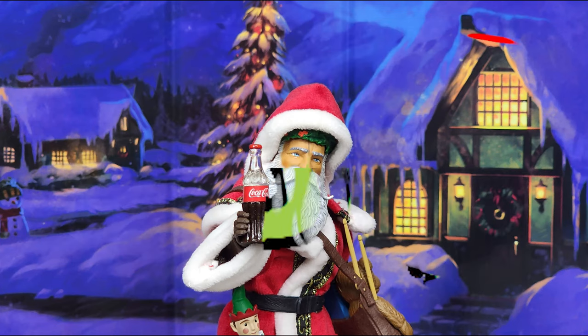Welcome to Tofurious Toys. Here we're going to be taking a look at the Father Christmas from the Figura Obscura line from Four Horsemen Studios. Let's take a peek.